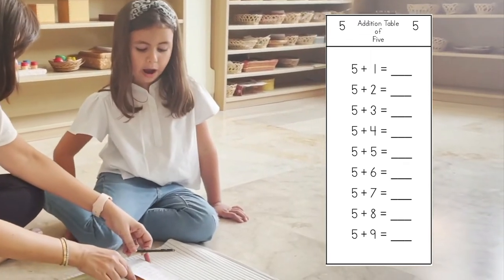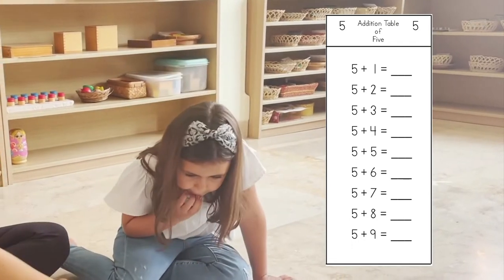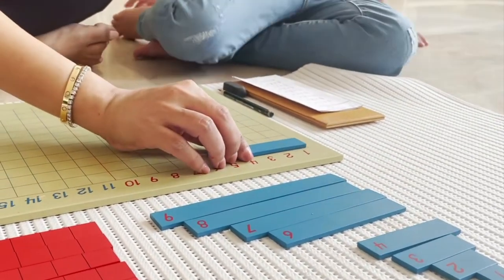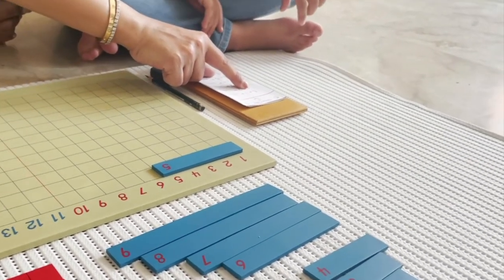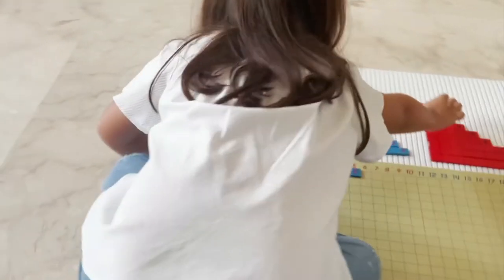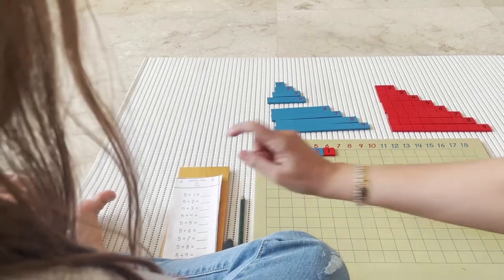Now we have our sum card here. What number do you see here? Five. Five — we all start with five. We're working today with a table sum of five. I want you to take the five blue ruler and place it on the board. Five plus one — can you bring number one from the red rulers and place it here? Five plus one is equal to? Six. I already know. Can you record your answer?